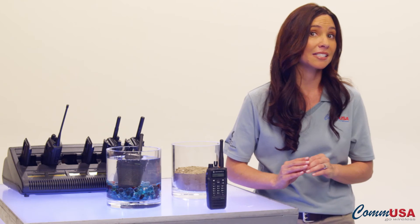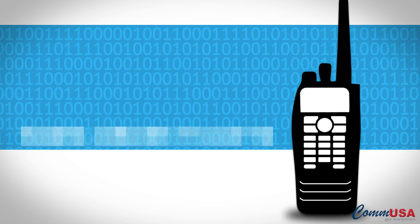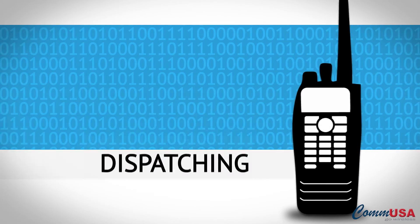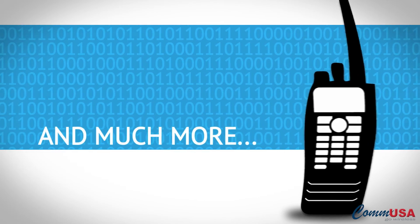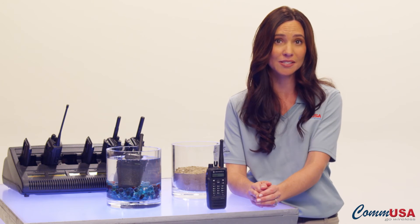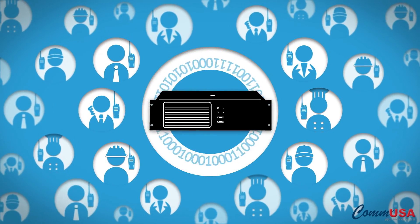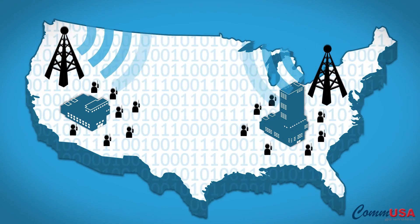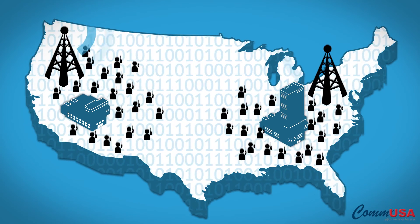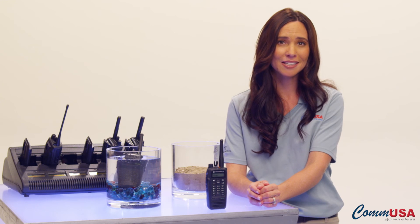The Moto Turbo XPR 6000 series can be integrated with third-party applications like work order tickets, system management, dispatching, GPS tracking software, and much more. Right out of the box, the XPR 6000 series lets you use Motorola's Capacity Plus, IP Site Connect, and Link Capacity Plus, so you can expand your communications to more users, more locations, or both.